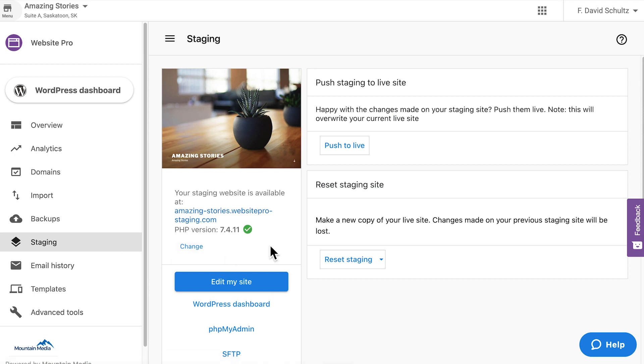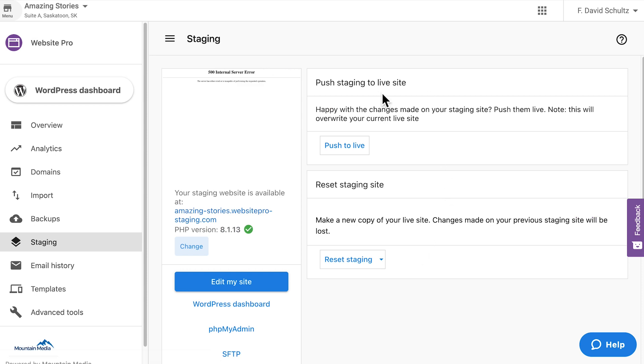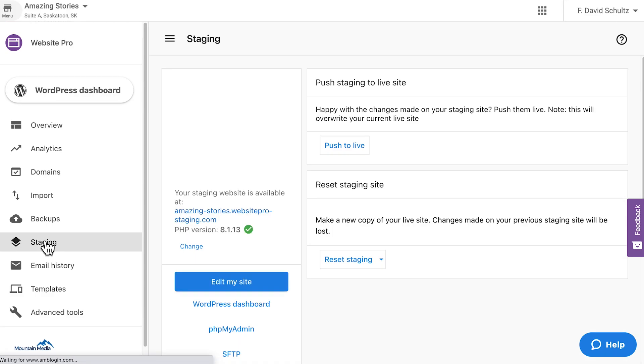When PHP 8.1 became available in Website Pro earlier this year, we heard from partners that they'd like the option to test the upgrade in their staging environment so they can ensure that there are no disruptions to their production websites. You asked and the team answered — you can now test out the upgrade in staging before going live.